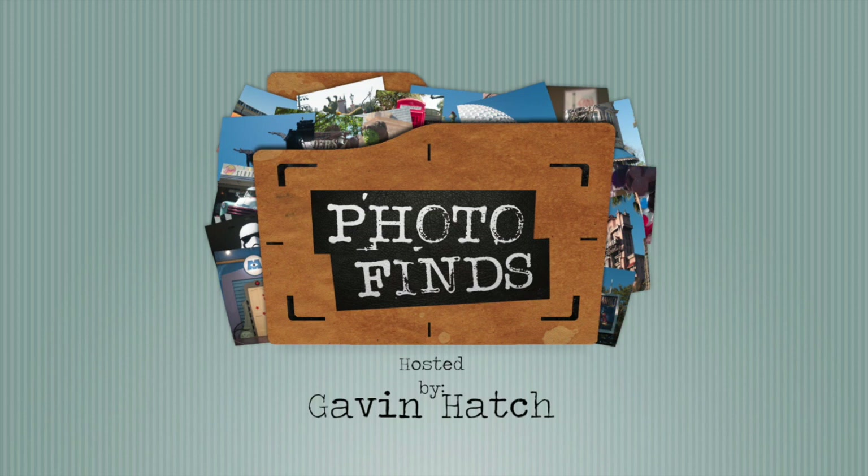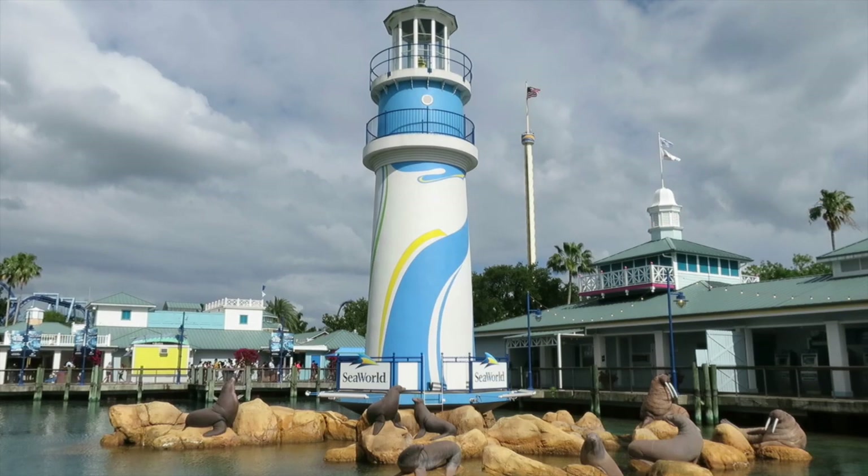Hello everyone and welcome to Photo Finds. I'm your host Gavin Hatch. This week we're going to look at some new entertainment happening over at Disney's Animal Kingdom, but first let's go over to SeaWorld Orlando.